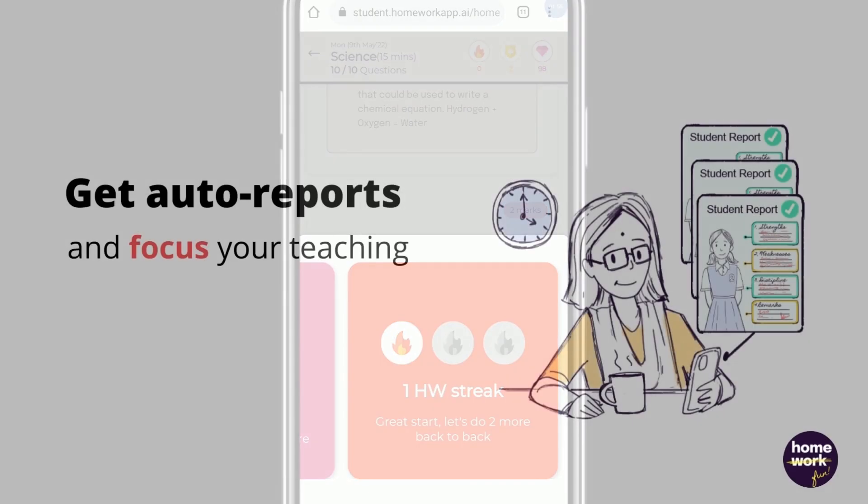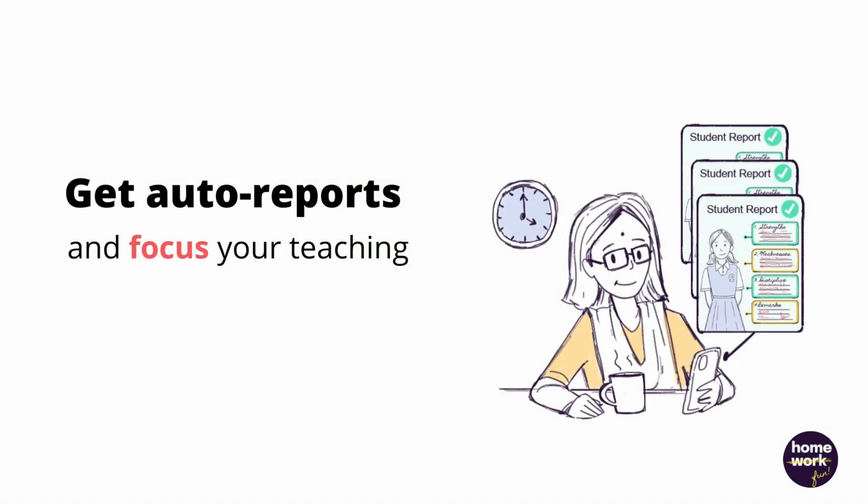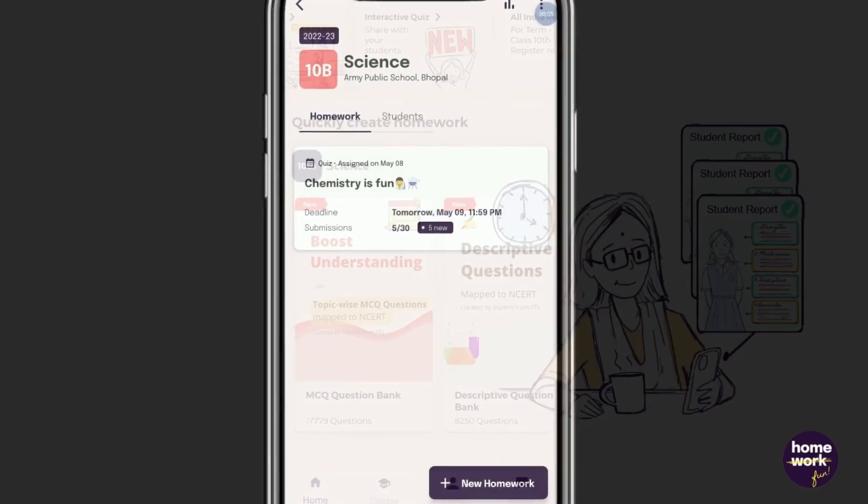Once the student submits, the app autocorrects the homework for the teacher instantly and creates an analytical report.